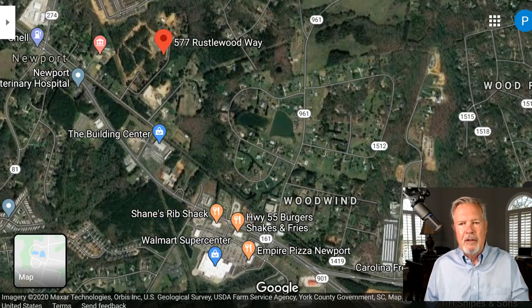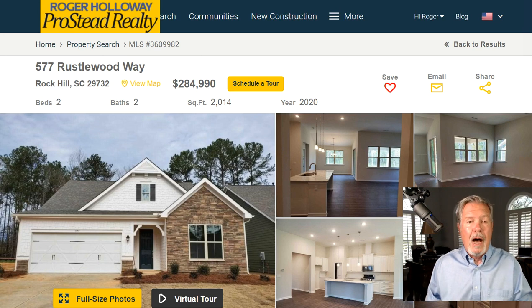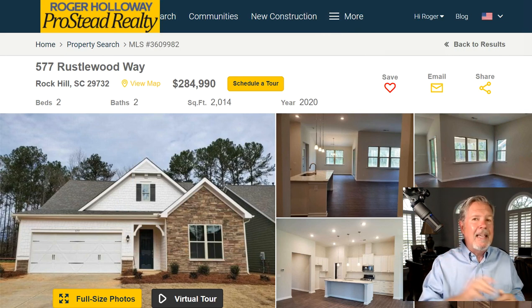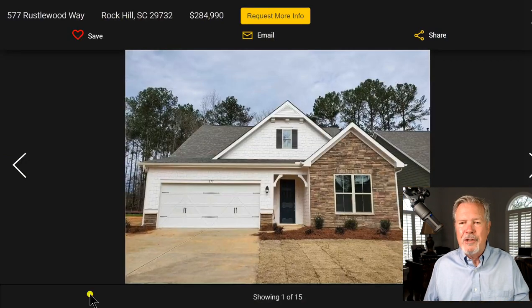Let's take a look at this particular plan. This development of Rhine Estates is right here — easy access, close to Walmart and restaurants. You can do searches like this by going into rogerholloway.com. I typed in 577 Russellwood and it autofilled. Or you could go into the advanced search bar and type in Rhine, R-H-Y-N-E Estates. Not 55 plus, but it sure feels like it. It's a smaller community, so you'll have a less expensive HOA — $150 a month.